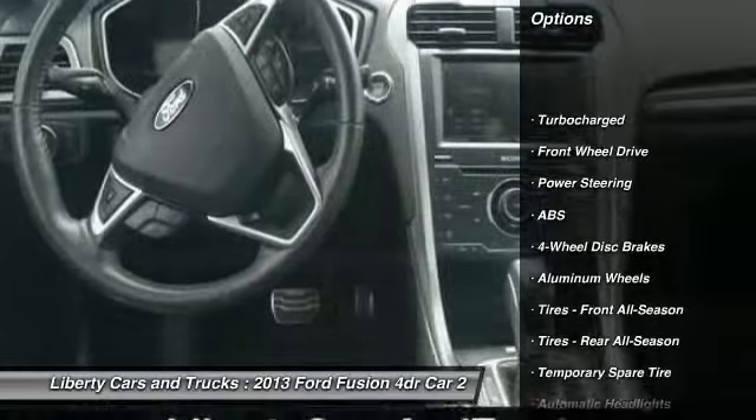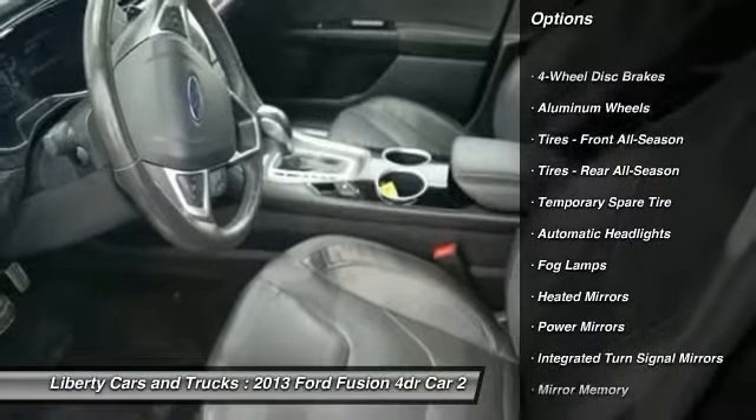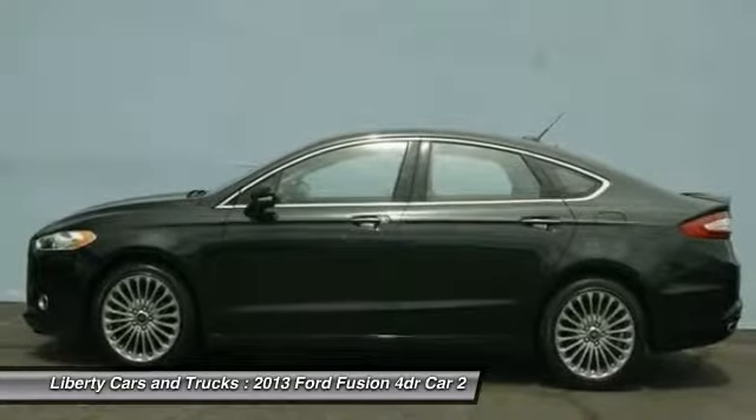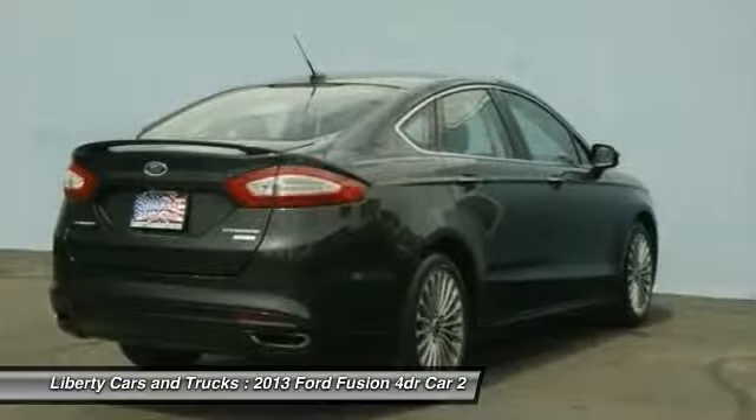Backup camera, stability control, keyless entry, steering wheel audio controls, power passenger seat, traction control, remote engine start, anti-lock braking system, leather-wrapped steering wheel, Bluetooth. Come take a test drive today.